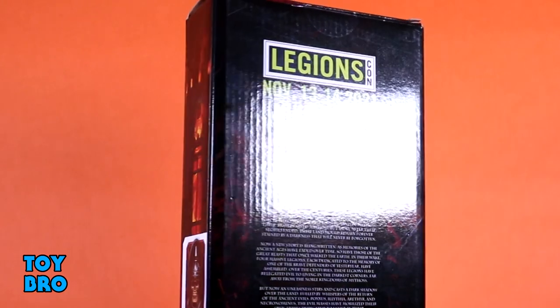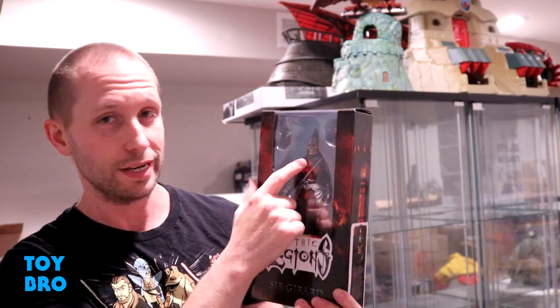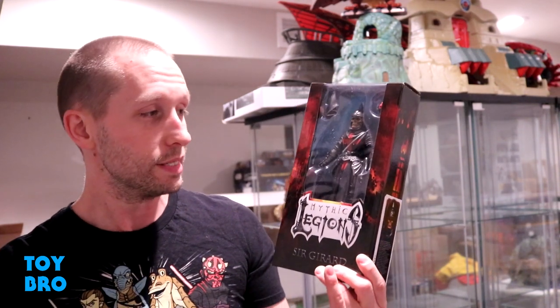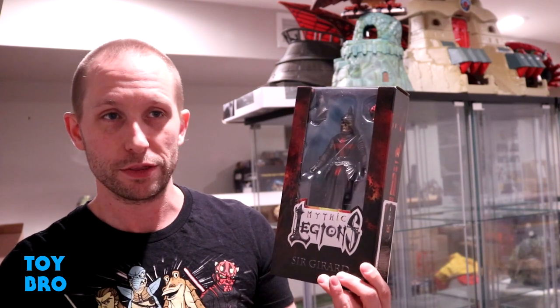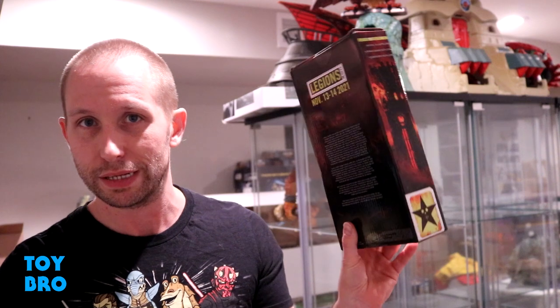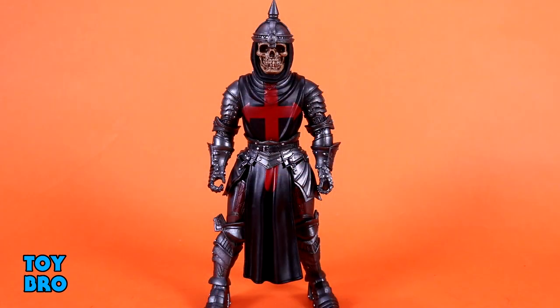The back of the box has the Legions Con dates as well as the mythos write-up. I really like the idea that it keeps this specifically exclusive. We are getting a non-exclusive version of this figure that doesn't come with this skull head sculpt, but the skull has been announced to be included in an upcoming heads pack. So if you don't get this version, you'll be able to get all the parts eventually. He's exclusive but there's nothing here you ultimately can't get — except maybe the box.